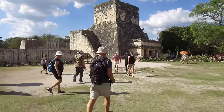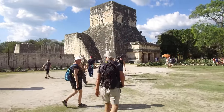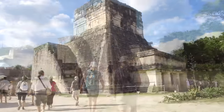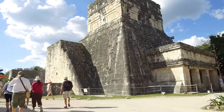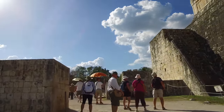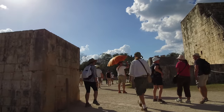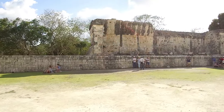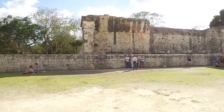We're now heading towards the ball court, and as far as I know this is the largest ball court in all of Mesoamerica. The ball game was a sport used by the Maya and also the Olmec, and possibly other cultures as well.